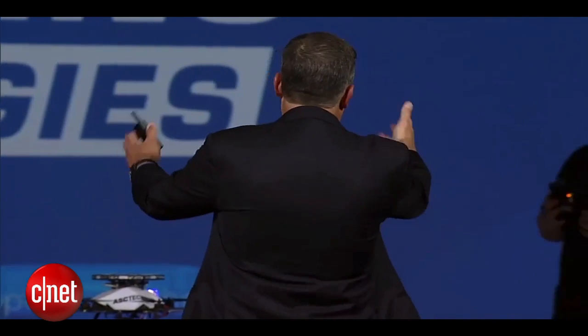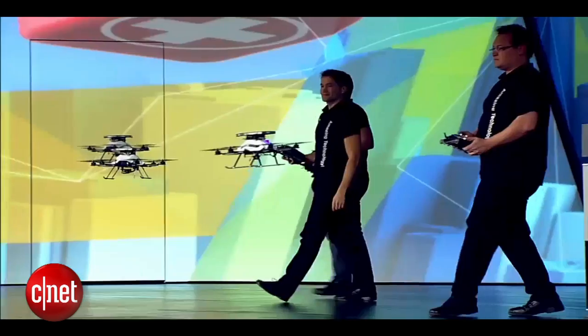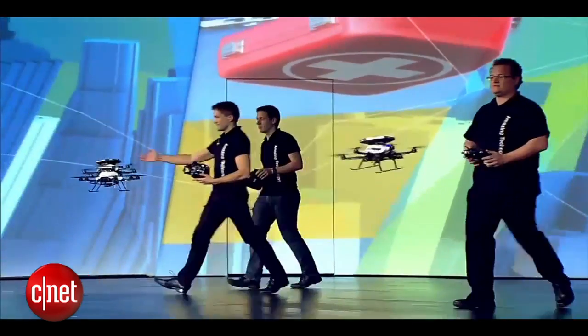No more collisions. Guys, why don't you walk through the drones? You can see they put down their controls — the drones are adapting to them.